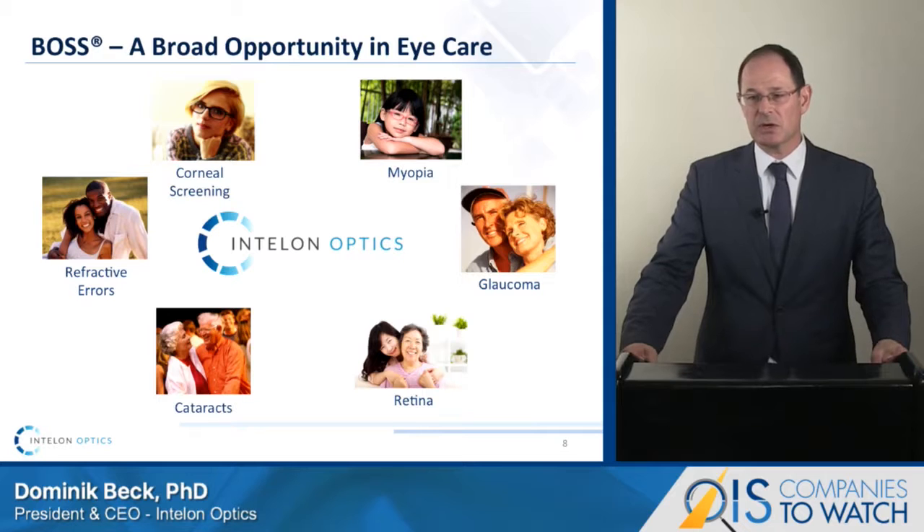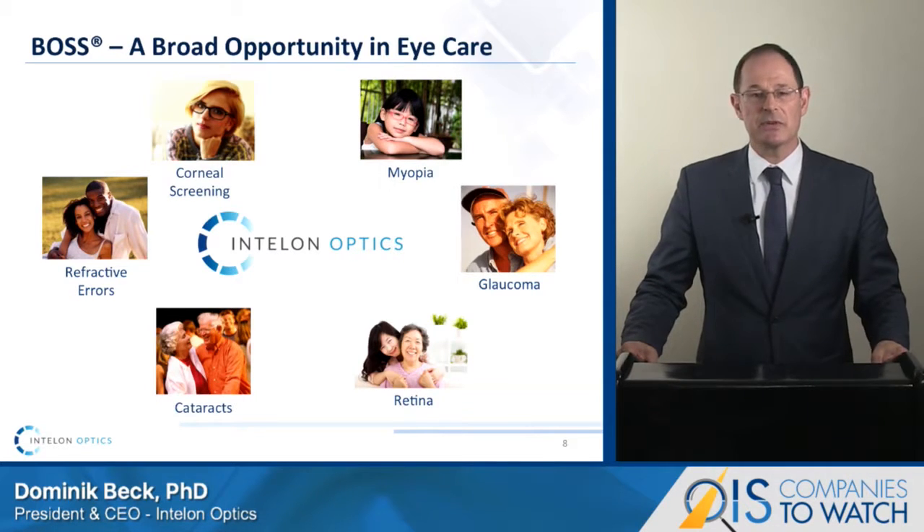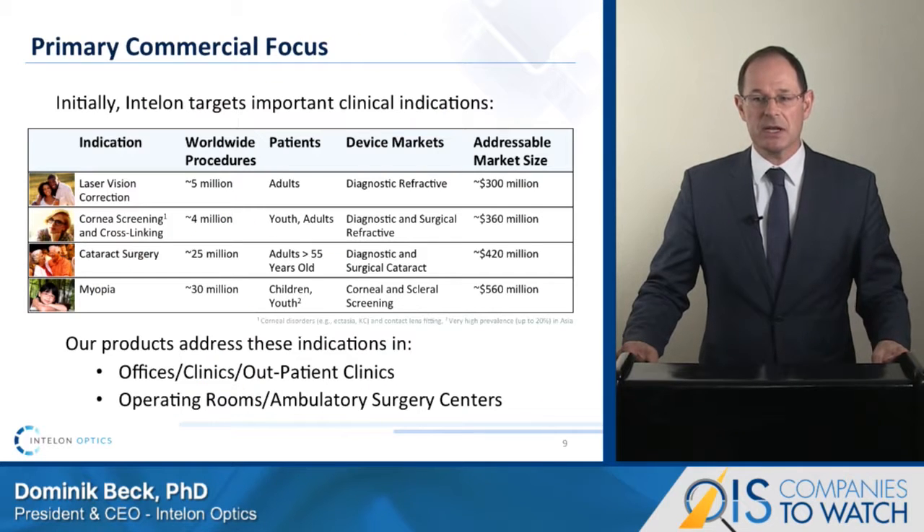Now let's shift gears to our commercial objectives. With BOSS imaging, we will target a variety of visual disorders in ophthalmology, covering a wide age range from the young to the aged. The markets we are targeting are important disease areas, and with over $1 billion in current spending, are substantial in size, immediately addressable, and diversified in demographic and geographic reach.